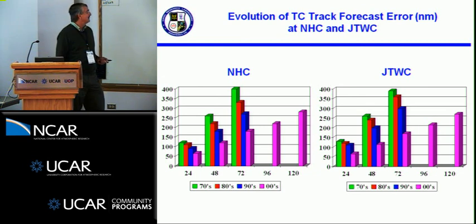the hurricane center and JTWC. The 70s were pretty much dominated by Clipper and maybe some statistical models. The 80s saw the onset of some of the simpler NWP models along with the statistical dynamical models. The NWP models started to move into the scene in the 90s, and the noughties were dominated by the introduction of consensus forecasting at both centers. The bottom line: five-day forecasts now are as good as three-day forecasts were in the 90s, and that's why we're making the five-day forecast now.